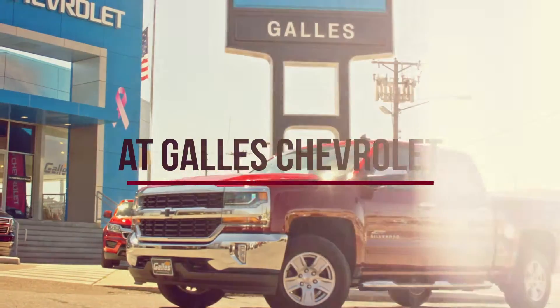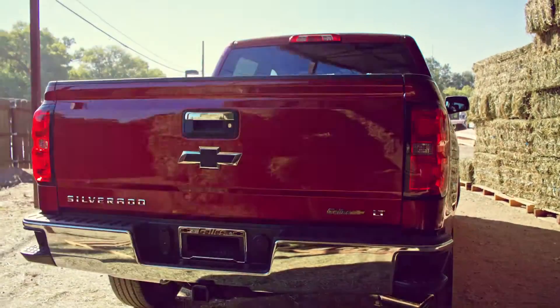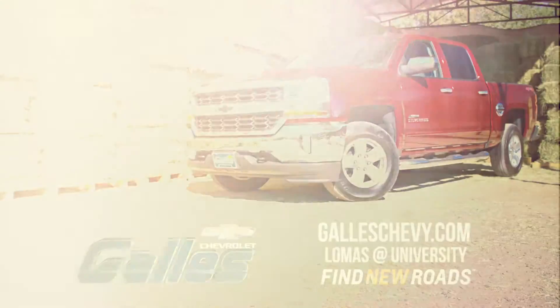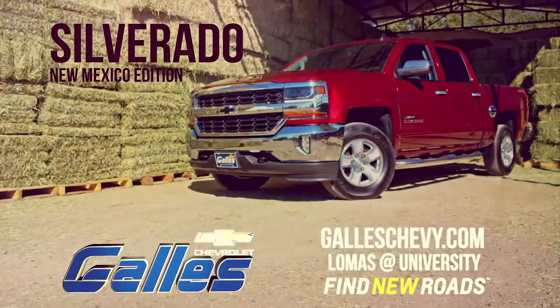So don't wait, these trucks are selling fast, but more are on the way, so come check out the truck that's turning heads across the state. The New Mexico Special Edition Silverado at Gala Chevrolet.